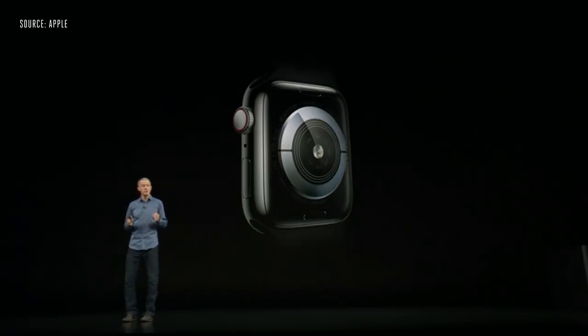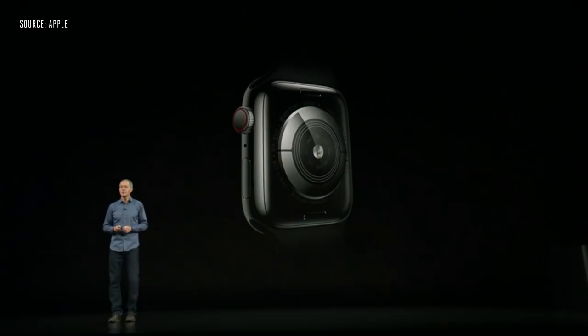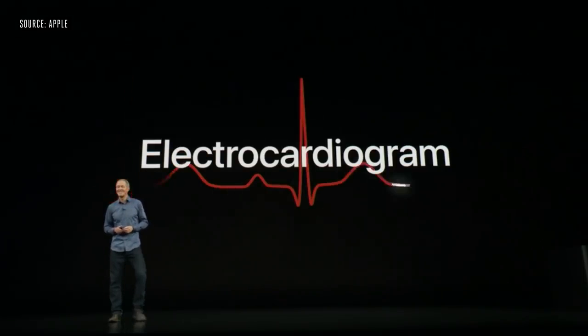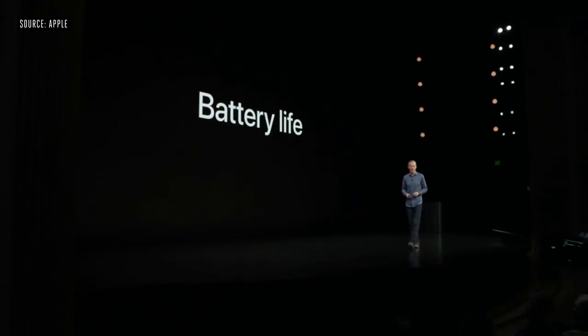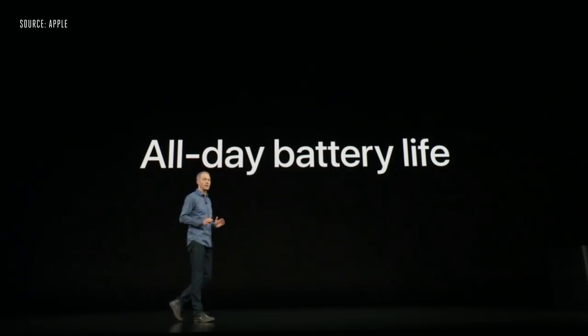The third feature is made possible by a new electrical heart sensor on Series 4. We've added electrodes into the back sapphire crystal and the Digital Crown, allowing you to take an electrocardiogram. With all of these features in a slimmer design, Series 4 has the same 18-hour all-day battery life that our customers enjoy.